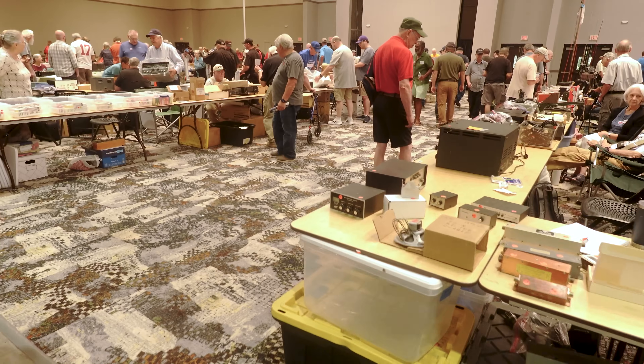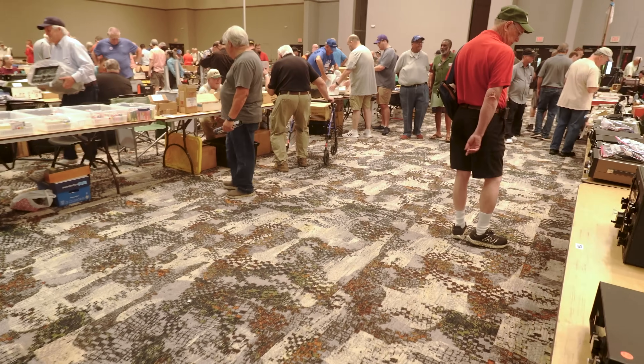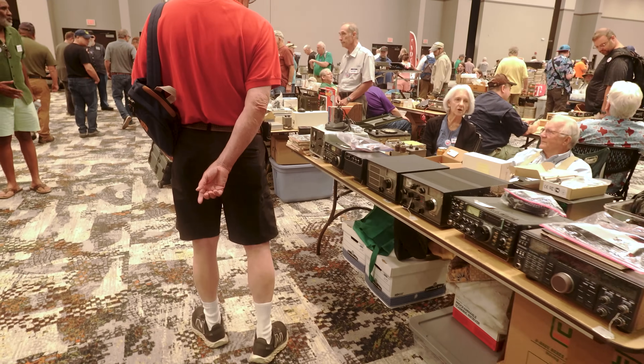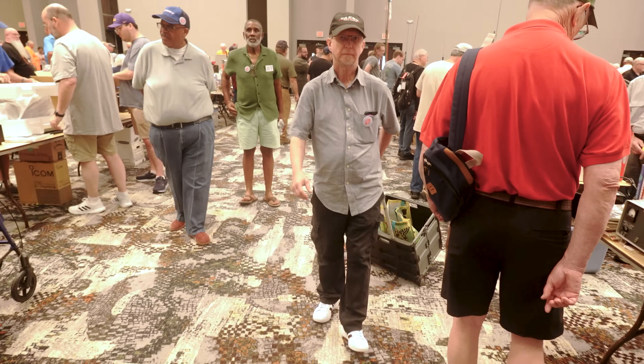All right, so typical bone yard items — a bunch of older radios, but some new. I'm not seeing a bunch of antique-y type stuff. It depends on how you define antique-y.